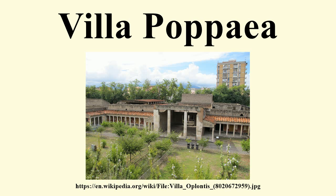Detailed information about the various phases of construction on the Villa Poppea can be found in Stefano de Caro's chapter in 'Ancient Roman Villa Gardens', published by the Dumbarton Oaks Colloquium on the History of Landscape Architecture.